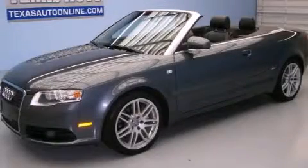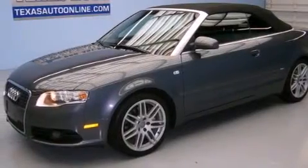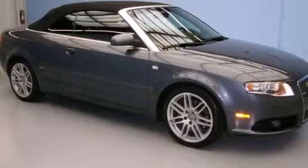This is a 2009 Audi A4, a drive-in shape that provides endless luxury. It has a 2.0-liter four-cylinder engine and an automatic transmission.